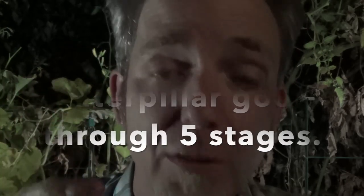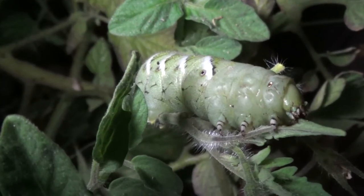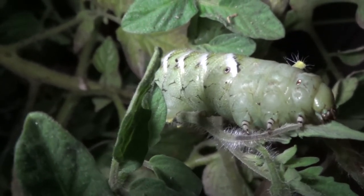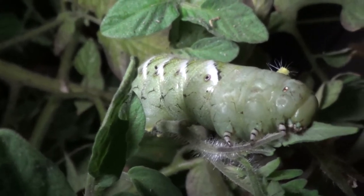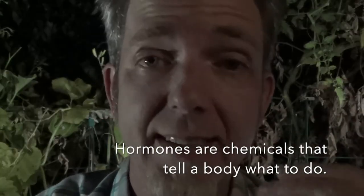Our sphinx moth starts out as a little egg laid on a leaf, because that's going to be its first meal once it hatches. It starts to eat and eat - nom nom nom - until it's ready to change into its next stage. The sphinx moth actually goes through five different stages. It'll eat and grow until its skin is a little too tight, then it crawls out of its old skin, eats its old skin, and repeats this five times.